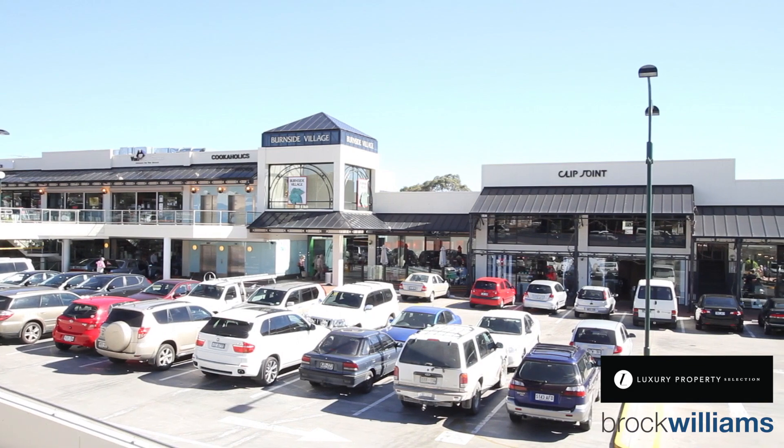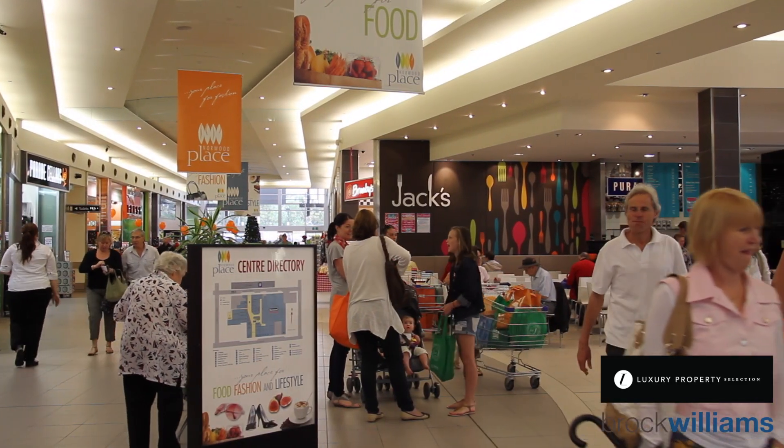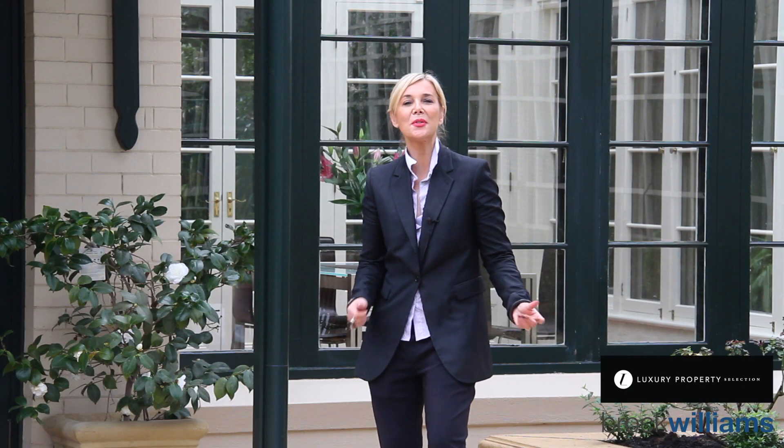It's highly sought after and in close proximity to so many popular shopping precincts and some of Adelaide's finest schools. Brock Williams is absolutely delighted to be representing the sale of 12 Statenborough Street in Leebrook — a highly sought after location and a beautiful offering. I look forward to your inquiry. Thank you for your time today.